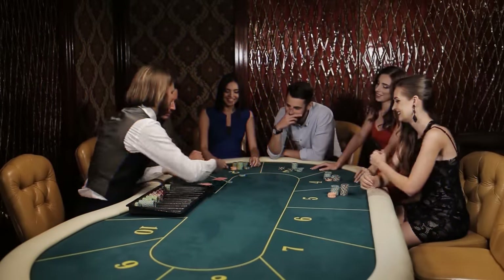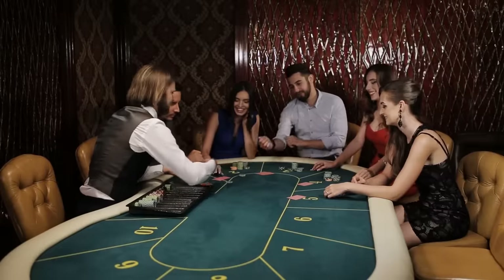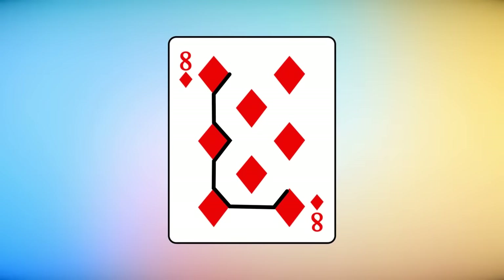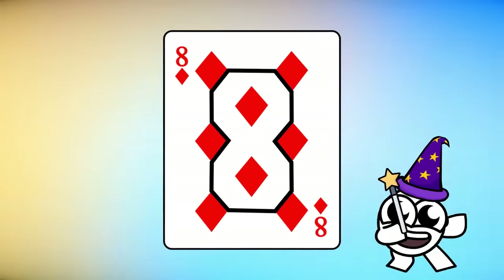But even if there are no sleight of hand tricksters around, you can still bring a bit of magic knowledge to your poker game by simply looking at certain cards. If you look closely, the white space on the eight of diamonds is actually shaped like the number eight. Totally useless knowledge, but fun nonetheless.